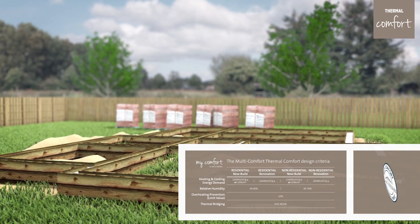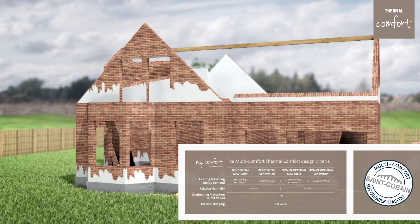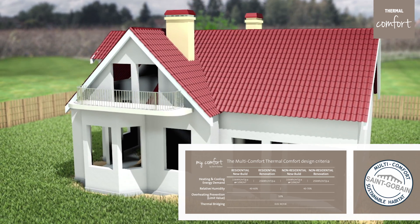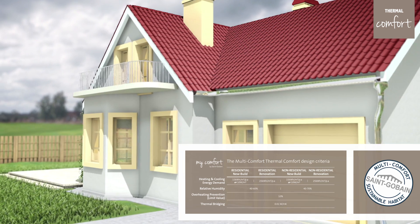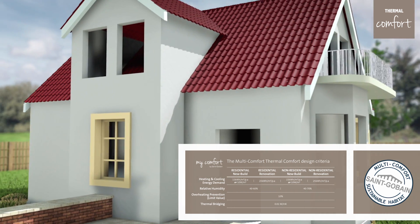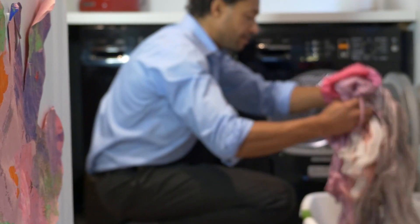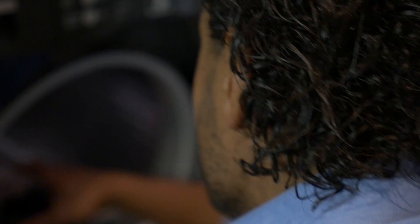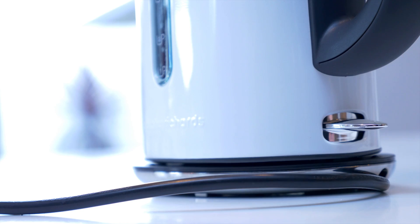Designing to the multi-comfort concept means creating buildings that combine an efficient envelope, acting as the filter between outside and inside, controlling heat gains from the sun, coupled with a fabric that doesn't leak air and has controlled ventilation. Also, by controlling ambient and radiant temperature, airflow velocity and relative humidity, we can produce buildings that give people the highest level of thermal comfort.